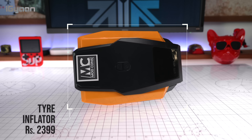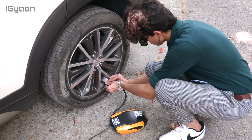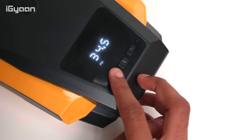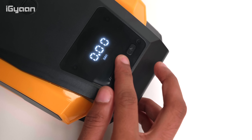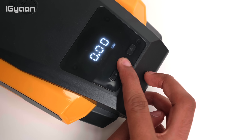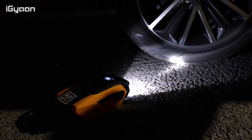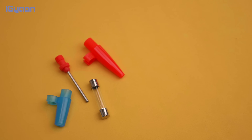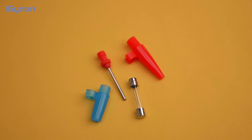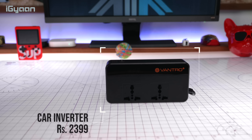Next is a portable tire inflator that runs via a 12-volt socket, with a cable long enough to reach all four tires. It has a built-in LCD display showing current tire pressure, and you can set your target pressure. Pressure readings are available in PSI, bar, or kPa. It also has a built-in flashlight for nighttime use, is relatively quiet, and comes with additional attachments for bicycles and sports balls. A definite recommendation for a portable tire inflator.